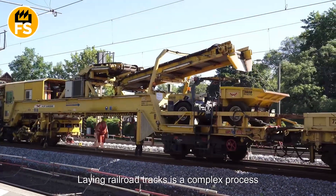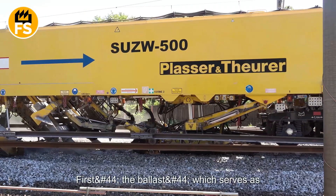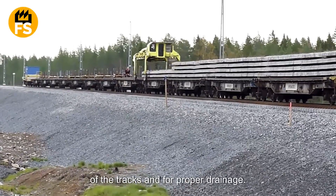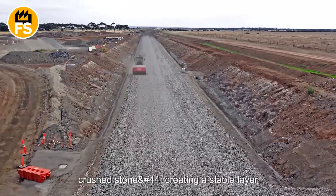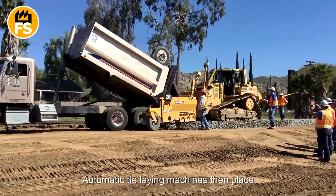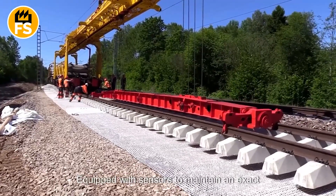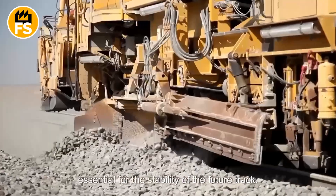Laying railroad tracks is a complex process that requires the use of specialized machinery. First, the ballast, which serves as the foundation for the ties and rails, is leveled and compacted along the railway bed. This ballast is crucial for the stability of the tracks and for proper drainage. Ballast spreaders evenly distribute the crushed stone, creating a stable layer on which the ties and rails will be laid. Automatic tie-laying machines then place wooden or concrete ties on the prepared ballast base, ensuring they are spaced precisely. These machines are equipped with sensors to maintain an exact distance between the ties, which is essential for the stability of the future track.